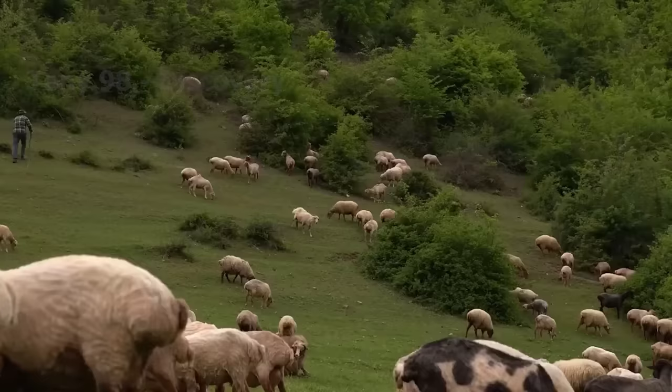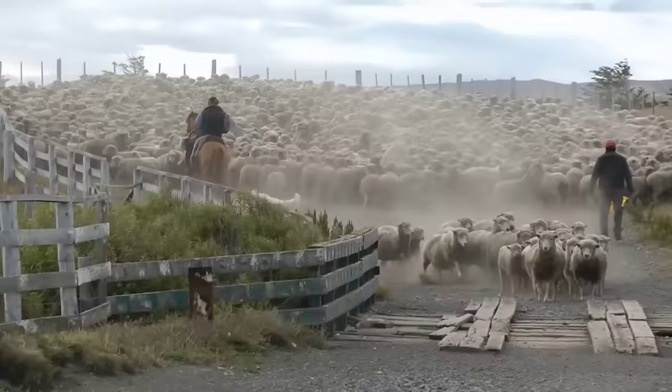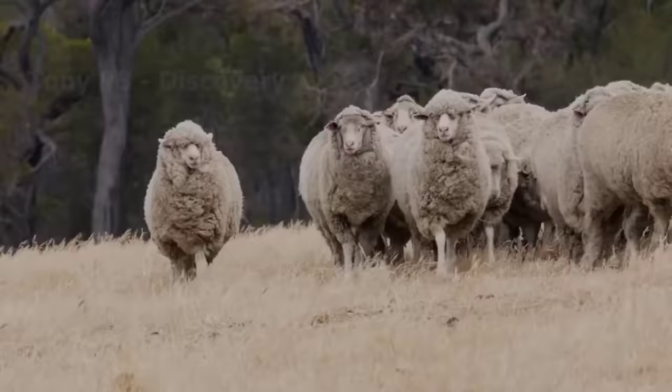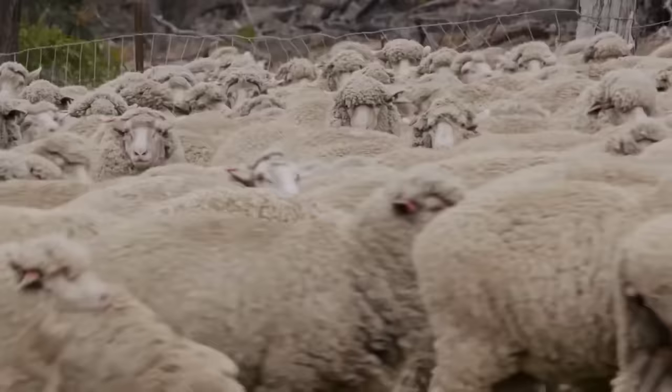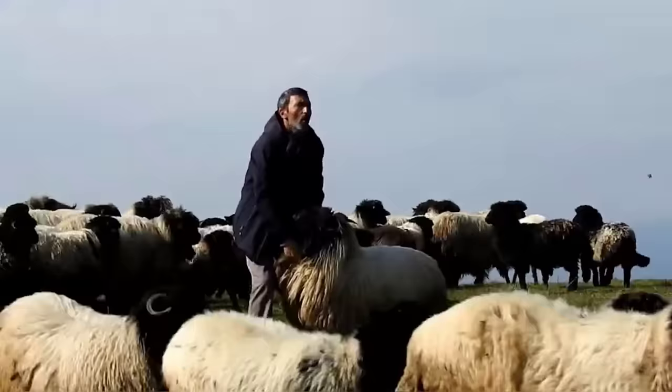Rolls of pure white wool stand out on the green grassland. Acting like lawn mowers, the sheep clean the hills they pass through. They are the livestock loved by most farmers around the world. Do these portable wool rolls have anything attractive? In this video, we'll learn how farmers raise and harvest millions of tons of sheep wool.